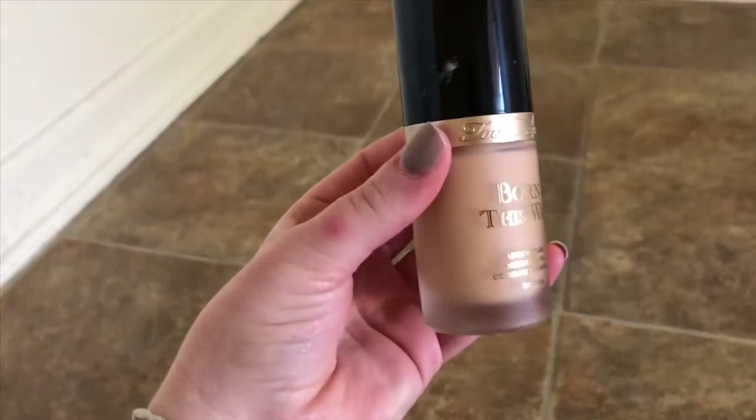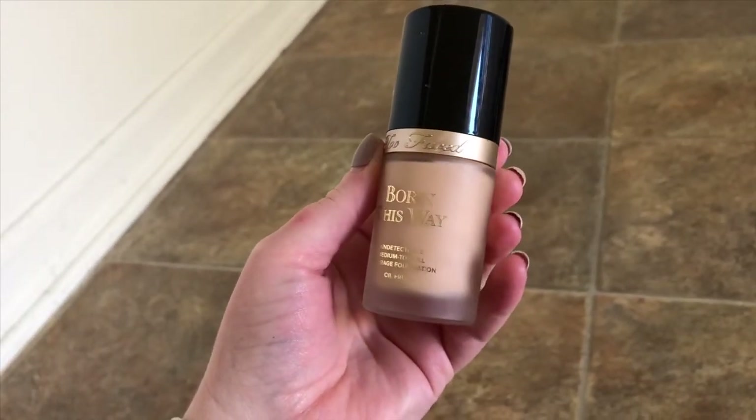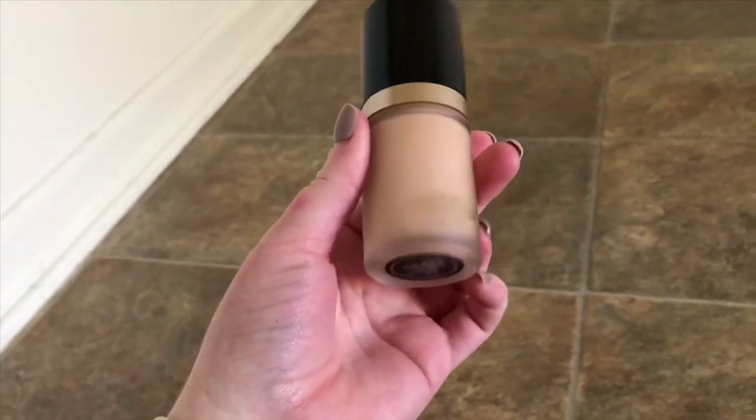Moving on to foundation — this one's peeking out at me and it's actually been my go-to right now, I think just because the color is spot on since I'm not fake tanning as much. I just really wish it lasted longer on me. Too Faced Born This Way Foundation — it's an undetectable medium to full coverage foundation and it is oil-free. Mine's in the shade Snow.